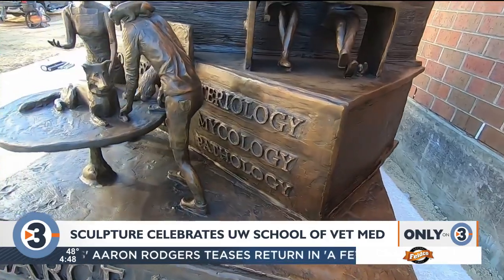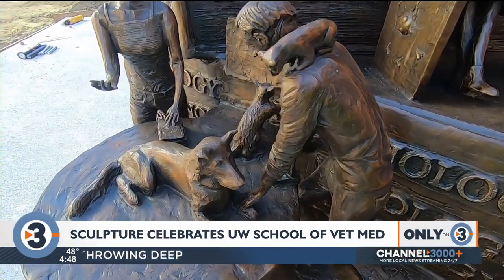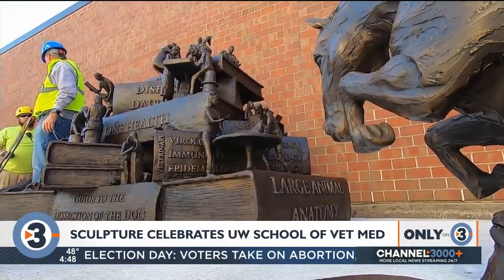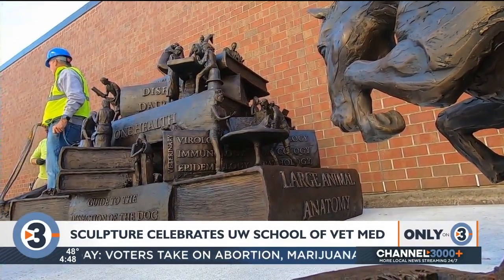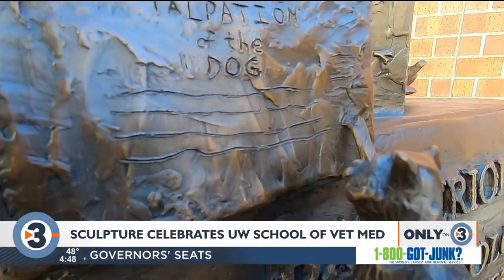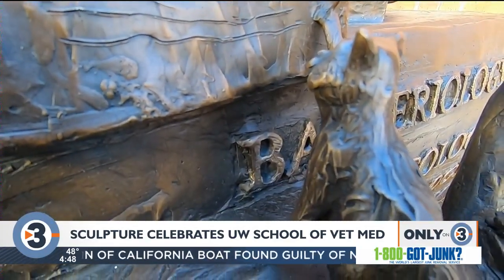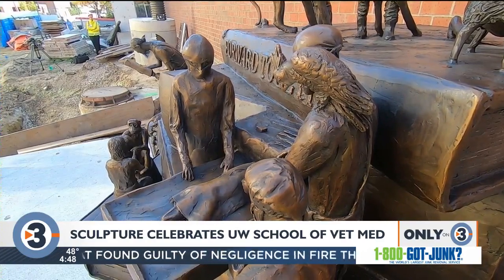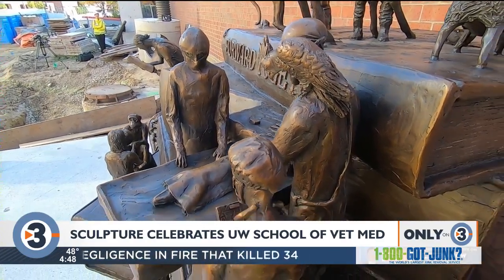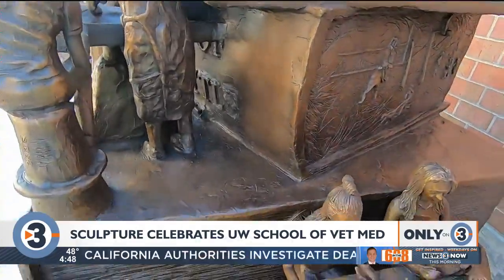So this sculpture is made out of bronze. I started with a styrofoam core, then oil clay, and then the lost wax process involves making a silicone mold of every bit of it, casting it in wax. We have a wax duplicate, and then another mold-making process where the wax is melted out, the bronze is poured in, and then it's reassembled and welded together. It's a very long process.